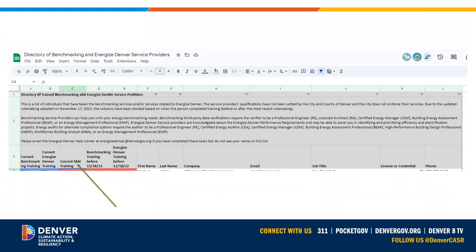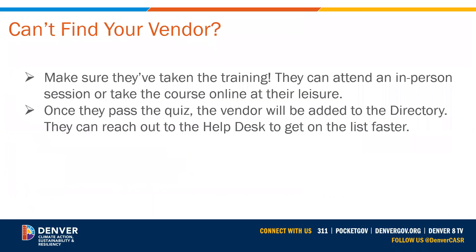Once you get to the hyperlink, you can see all the vendors who've been trained on the various Energize Denver programs, including a new column as of July 2023 for those who are trained on the MAI program. If you can't find your vendor, make sure that they have taken the training and passed the quiz. The vendor can either attend an in-person session or they can take the online version of the course at their leisure. Once they pass the quiz, the vendor will be added to the directory. If they are not yet added after passing the quiz, they can reach out to the help desk to get on the list faster.